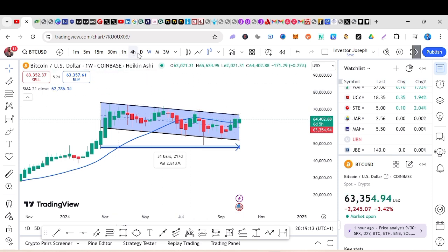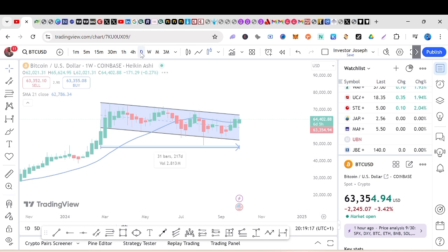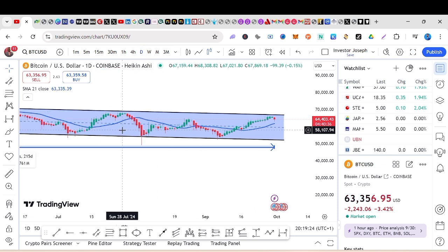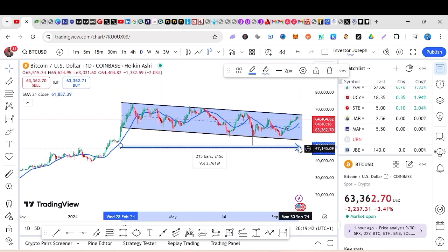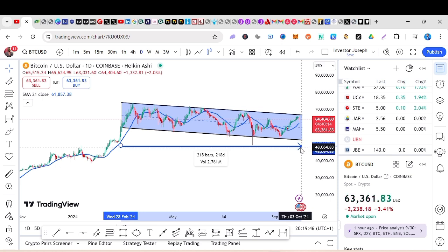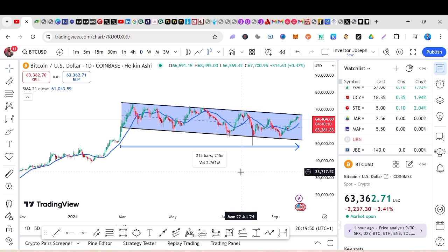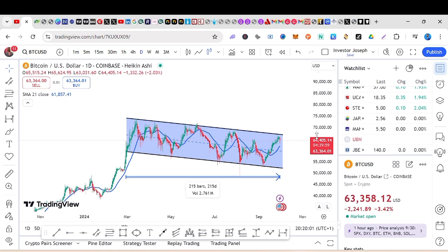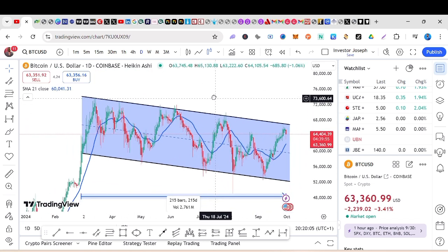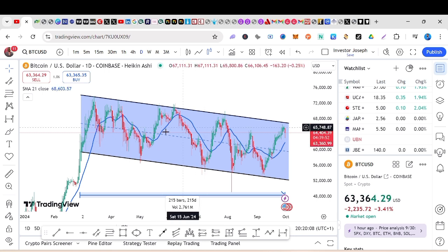If we look at the daily chart we're able to see what is actually going on in the market. You see there's a lot of opportunity — this market has been ranging for 215 days. From this area here to this point here, it has been ranging for 215 days, so you've been having this opportunity. My question is how many of us are able to take advantage of this opportunity? If you look at the four-hour time frame you'll see that there's even more opportunity.